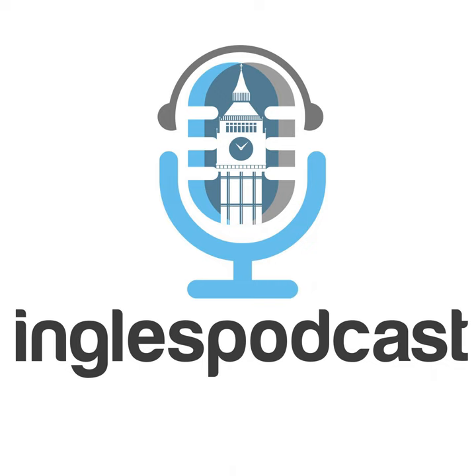Before we look at different ways of using set, we've got some voice messages from listeners of the podcast. First, it's Carlos from Ecuador.